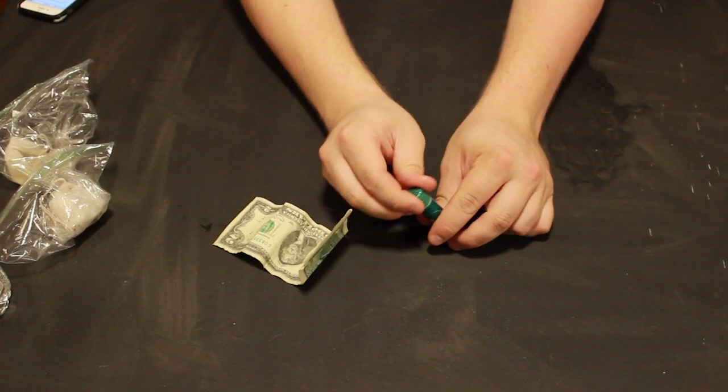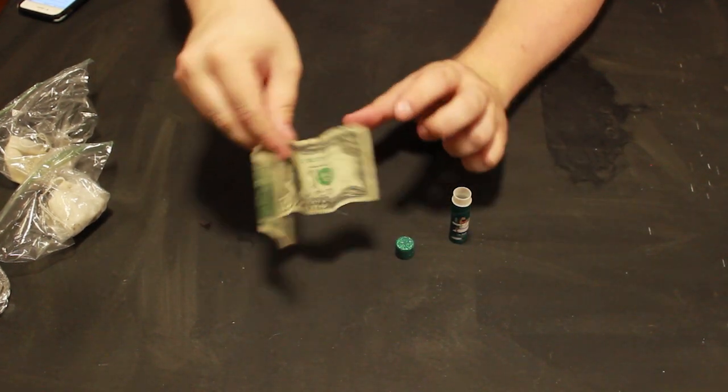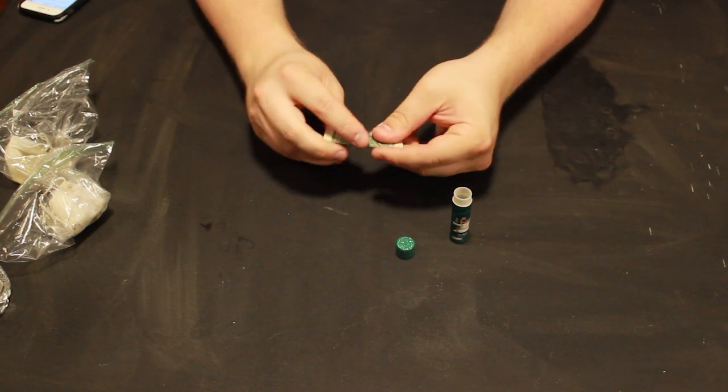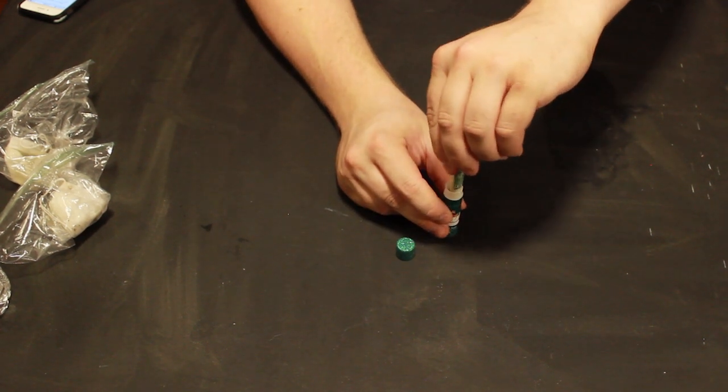First one is how to hide emergency money. You get some chapstick, take the chapstick out and throw it away, then roll up a bill and stick it in. I like to keep about twenty dollars on me just in case — et voilà, it's done.